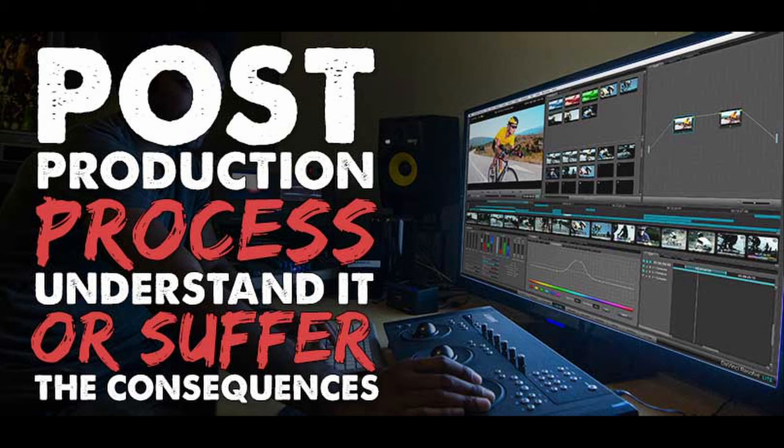Another part of the deliverables that a lot of people don't really pay attention to is a dialogue script. A dialogue script basically lays out all the dialogue of your movie, so that way you can send it to people in foreign countries to create subtitles or other things they might need to sell your movie. You need to create a dialogue script as well.